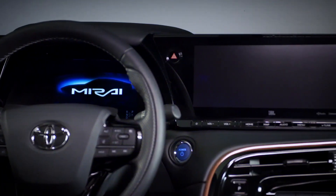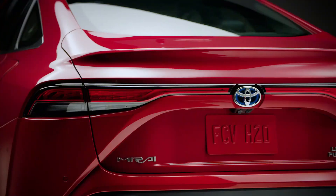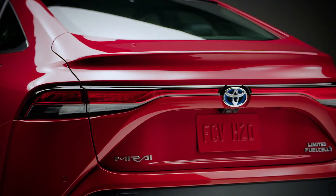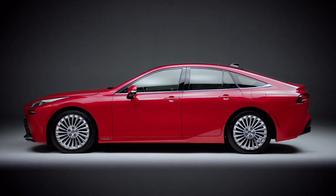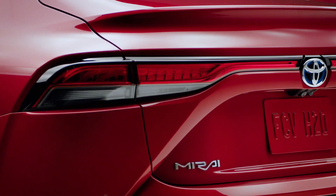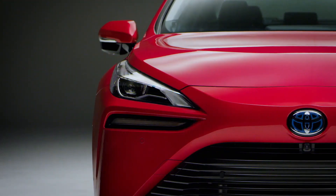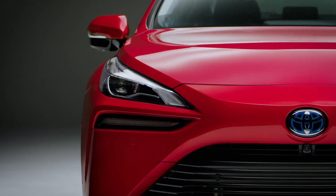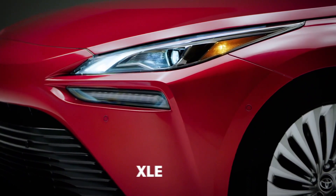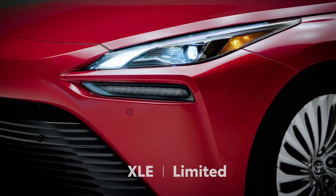With cutting-edge technology and a distinctive driving experience with enhanced range and performance, not to mention its premium styling and design, the 2021 Mirai represents a huge jump over the first-generation model. And while the previous Mirai was a mono-spec offering, this new generation is available in two grades — XLE and Limited. Let's learn more about this future-forward vehicle.